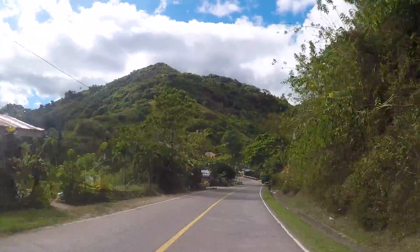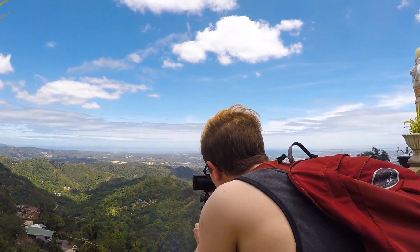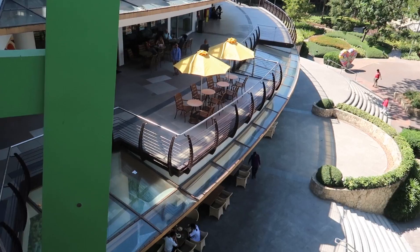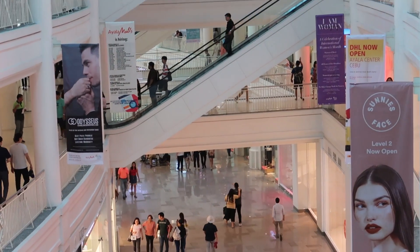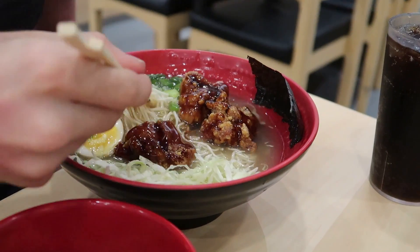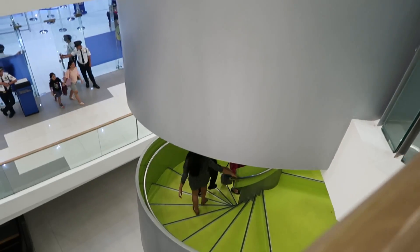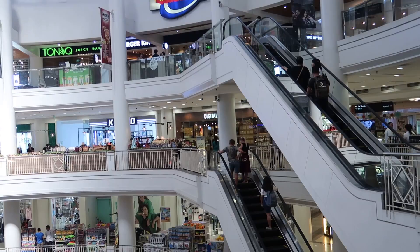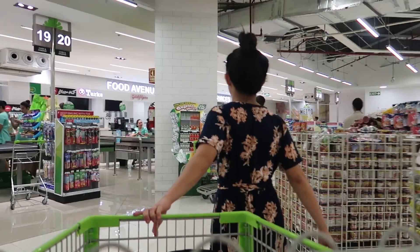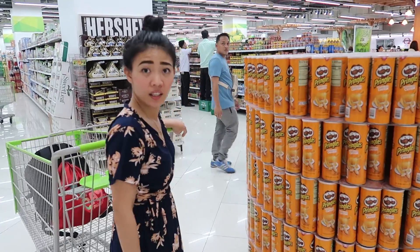Now that you know how to get around, let's talk about where to go. Start by exploring the malls of Cebu — malls in the Philippines are extremely nice, and I promise you they're worth visiting. The best malls in Cebu include Ayala Mall, SM City, and the biggest of the three, SM Seaside. All three are worth visiting. I also recommend shopping in the supermarket at these malls to buy your food, as it'll save you a lot of money.